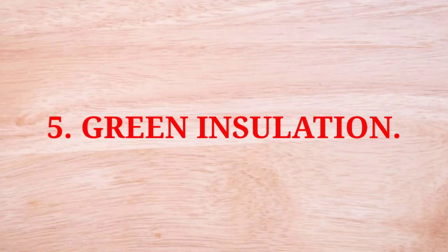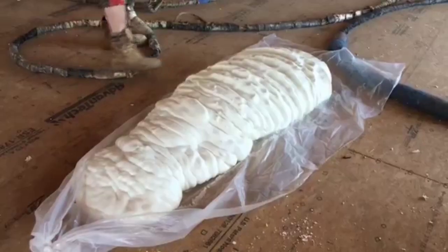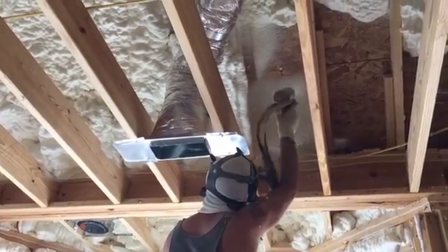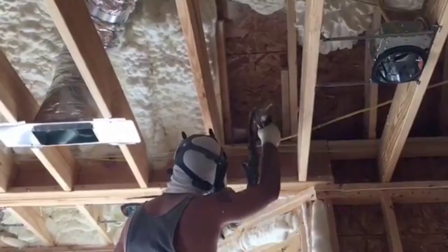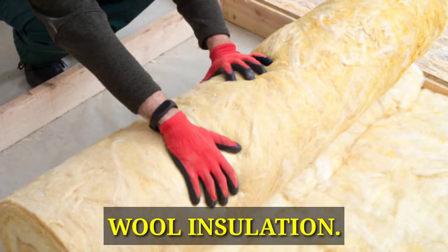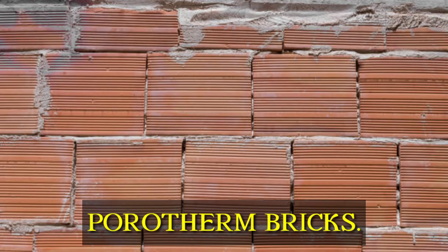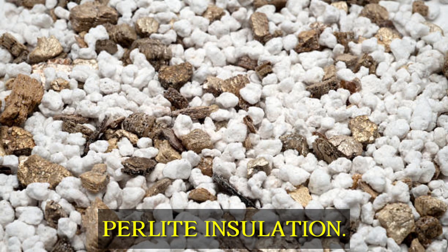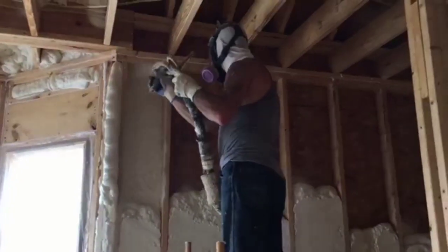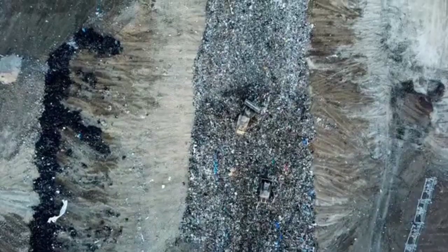Number 5: Green Insulation. Green insulation mainly uses cellulose, which is made from recycled newspaper. Insulating any building is very important. Insulating materials come in many types such as wool insulation, slag and slabs, natural fiber insulations, porotherm bricks, pier light insulation, cement ICF form insulation, etc. Due to all these insulation types, a building gets a high-quality finish and is made entirely from sustainable materials.